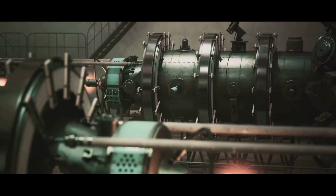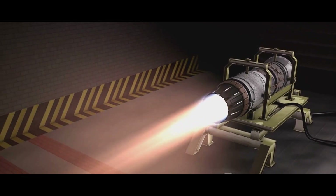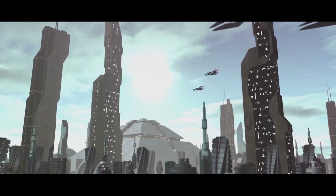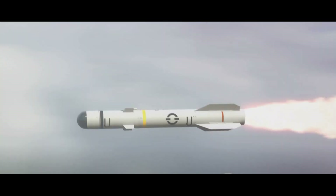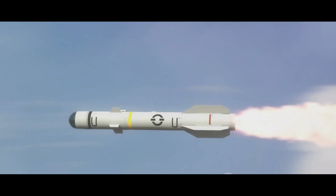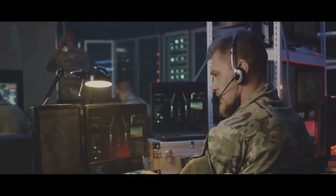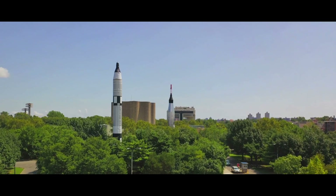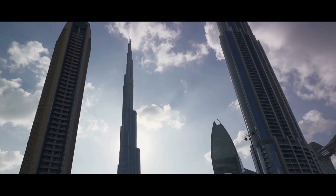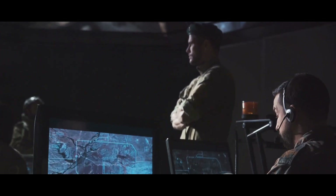However, the Minuteman III's age is a double-edged sword. While it has a proven track record, its technology, though consistently upgraded, is essentially rooted in the mid-20th century. Meanwhile, the Agni V, being a more recent development, benefits from the advances in technology of the 21st century. In terms of technological sophistication and accuracy, the Agni V edges out the competition. Its modern design and advanced navigation system give it an advantage. However, the Minuteman III's reliability and multiple target capabilities keep it in the running. Considering all factors, we tip the scales in favor of the Indian Agni V — its impressive range, accuracy, and technological sophistication give it a slight edge. While both missiles serve their purpose in maintaining peace and deterring aggression, the Agni V takes the crown.